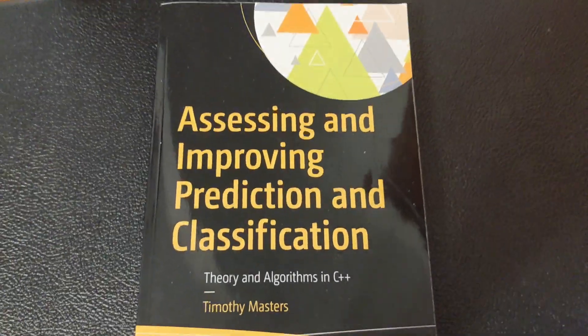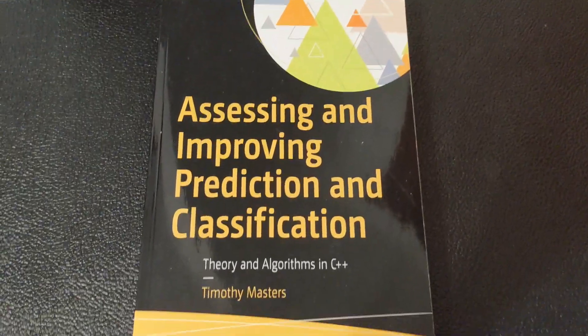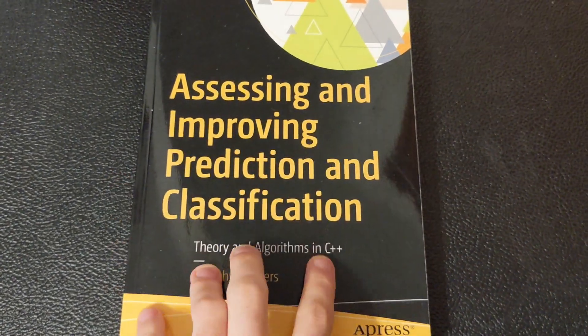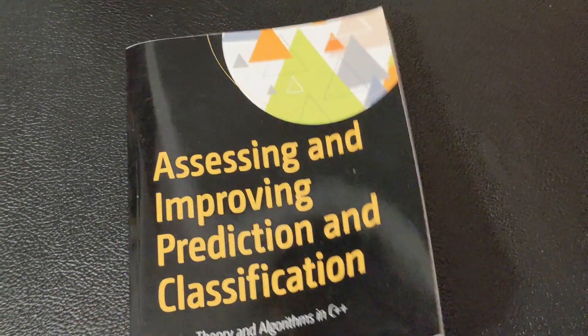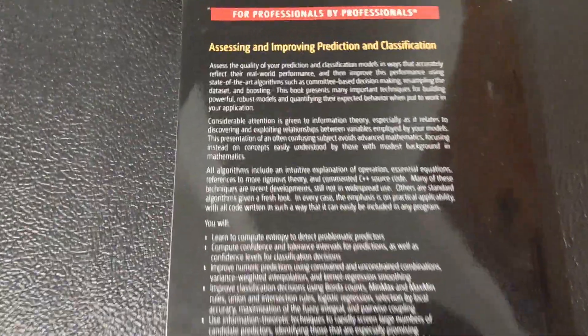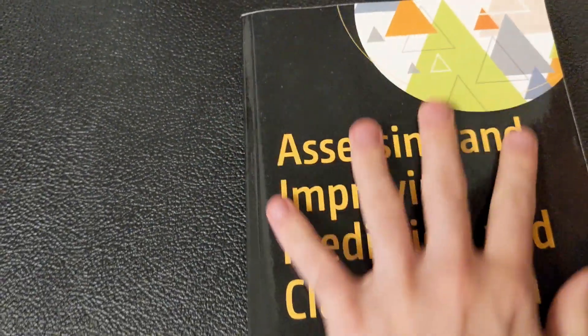The next book is Assessing and Improving Prediction and Classification by Timothy Masters. It really lives up to its title — it has several methods for assessing and improving models, and a lot of content about combining multiple weaker models to build a powerful combined model. Reading this book really blurs the line between classification and regression; they're not as different as I once thought. If you are already using predictive models in your trading, I recommend picking this book up — you'll find something to try.